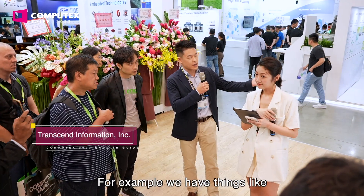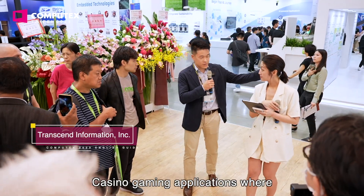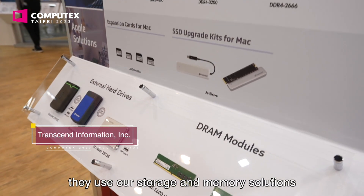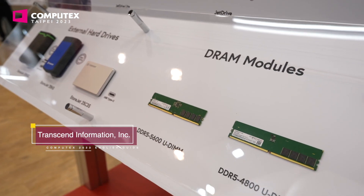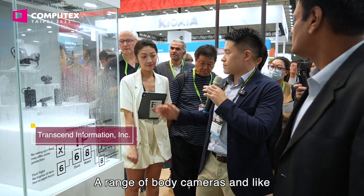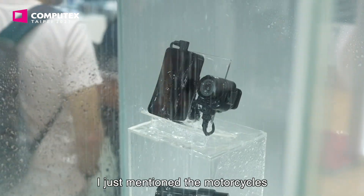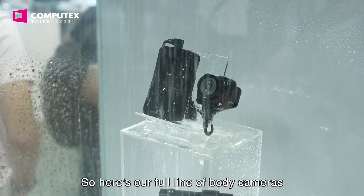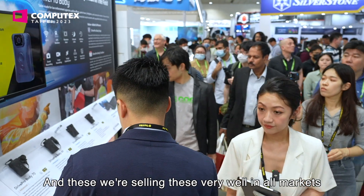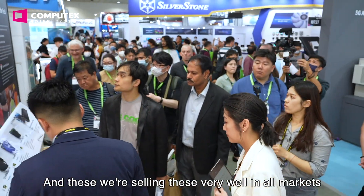For example, we have things like casino gaming applications, where they use our storage and memory solutions. We also have a range of body cameras — and here's our full line of body cameras. We're selling these very well in all markets.